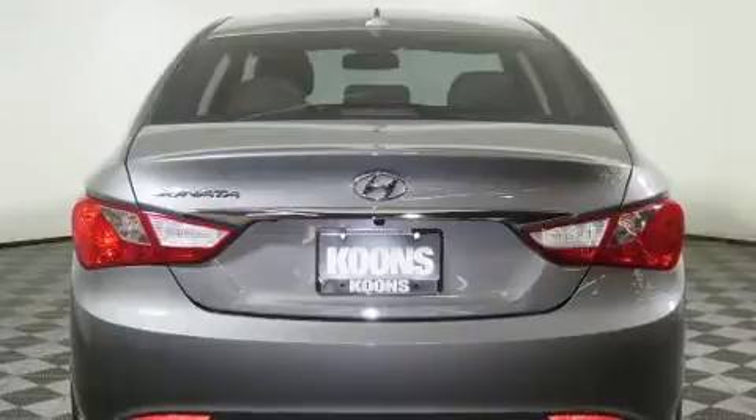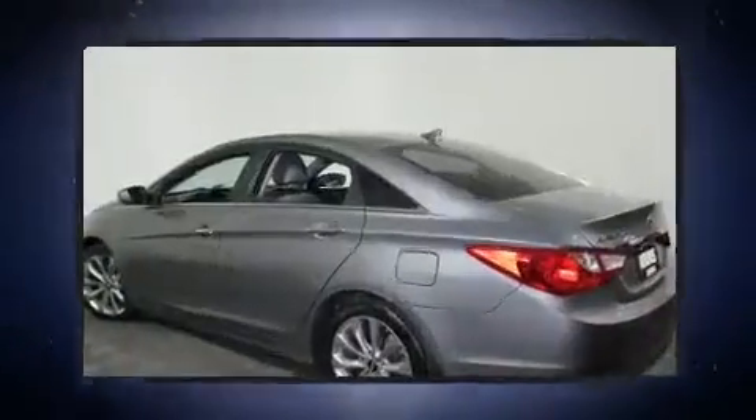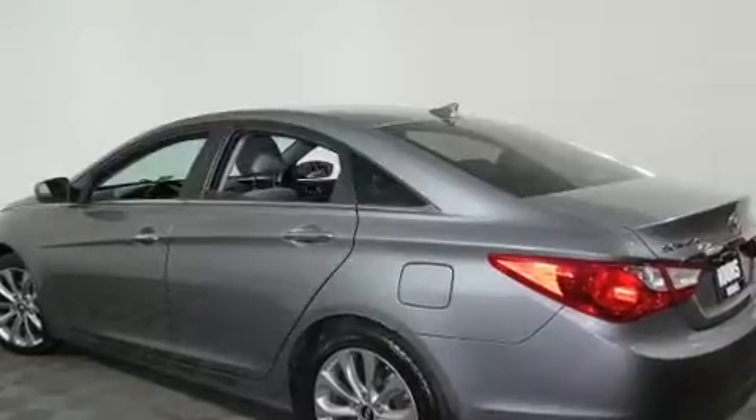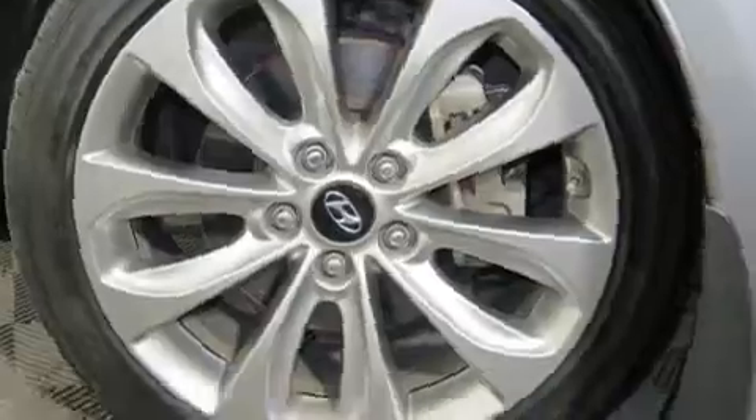Top features include front bucket seats, delay-off headlights, speed-sensitive wipers, an outside temperature display, heated door mirrors, remote keyless entry, and more.